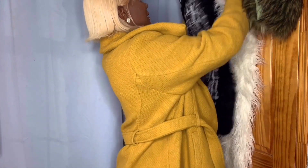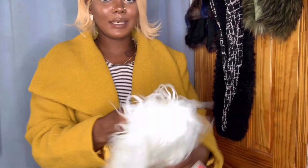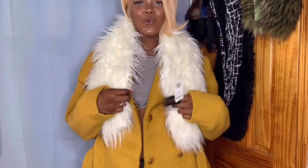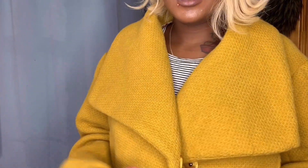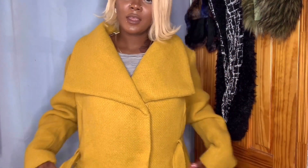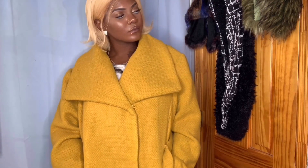Look how cute this Steve Madden piece is! Let's do the top first — it's oversized with big buttons that just snap. We have two of them, plus the pockets. Then I want to just snatch it at the waist — I have to tie the belt. Look at that! The oversized styling with the belt cinched really makes it pop.